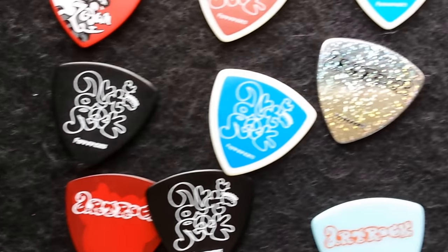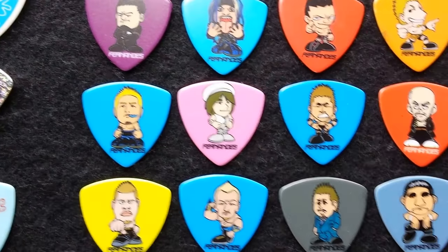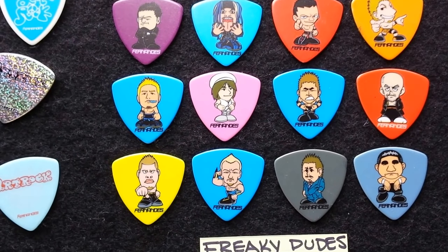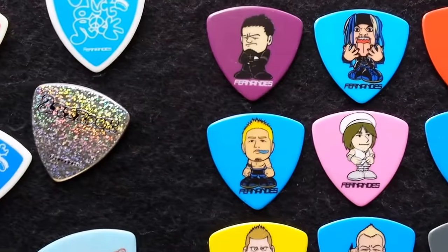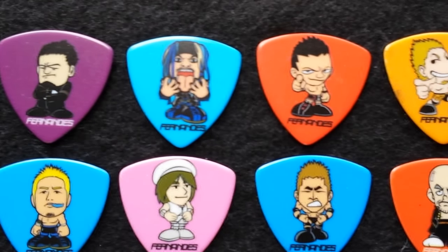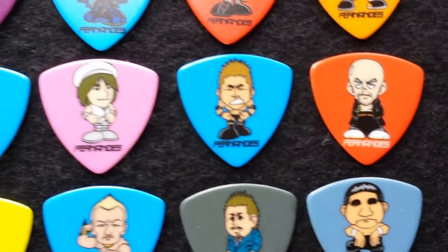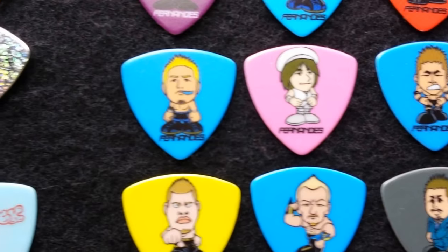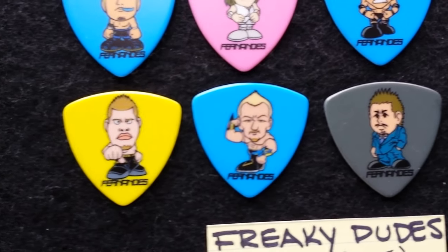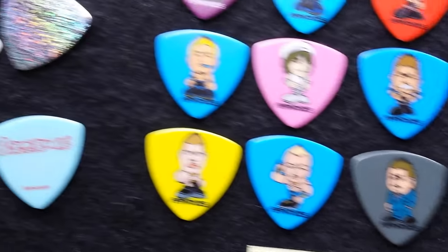Now we're going to take a look at two Fernandez series that I believe were never made available commercially and were experiments. Here we have the Freaky Dude series of pics. No print on the back, but it does say Fender. And as you can see, these are some freaky-looking dudes — many of them looking like gangsters, but there's what looks to be a Buddhist monk, a guy in a nursing outfit. Real unusual facial images for men. There's a homie right there. There are 12 pics in this series.